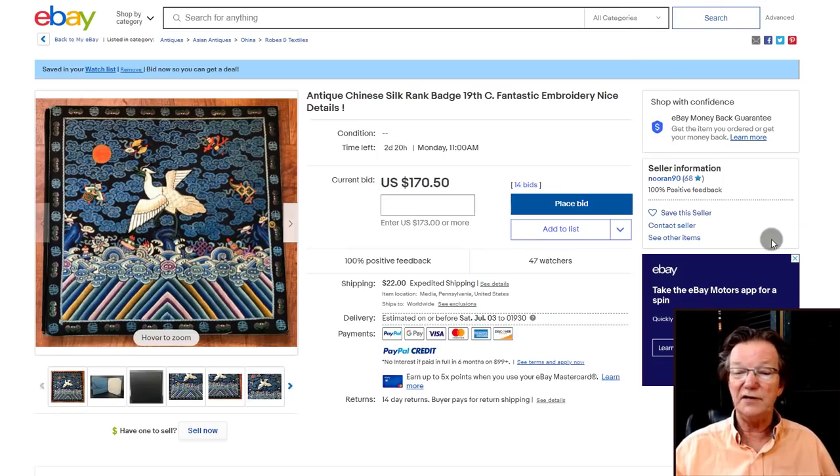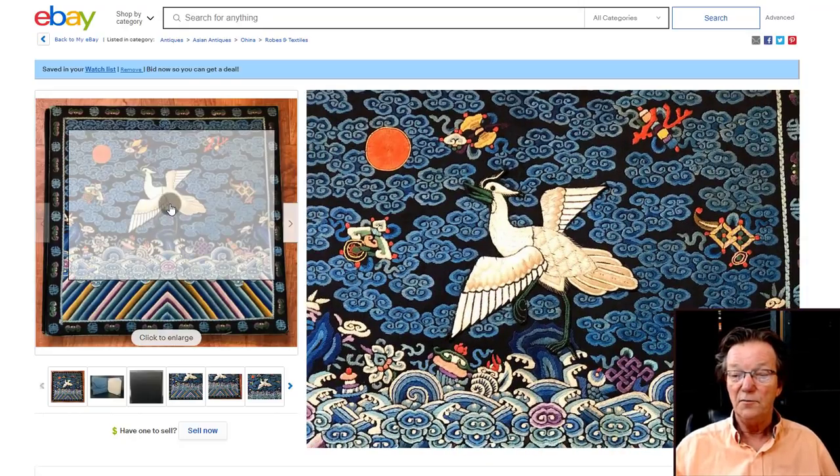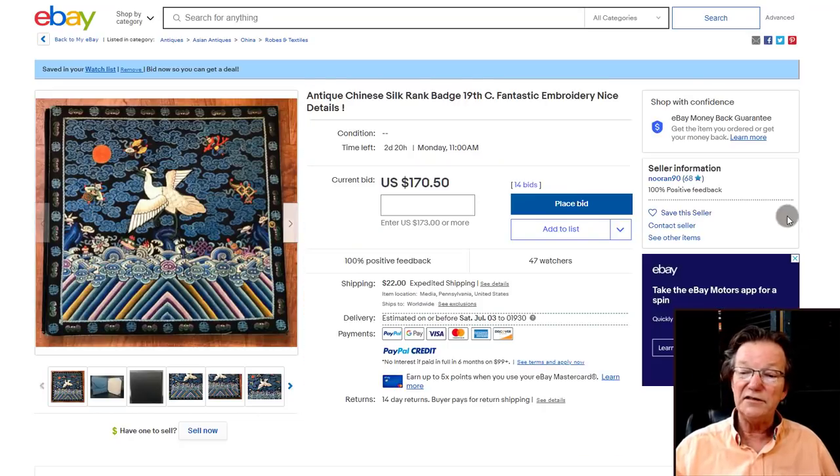Coming up right now — this closes in a couple of days — is a particularly nice rank badge, another fly catcher but very nicely colored and good looking. It's up to $170 but will probably spike at the end to $800 to $1,000. That will be in the newsletter page this week.